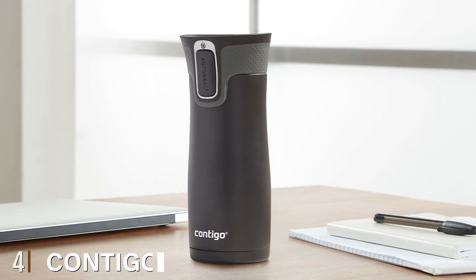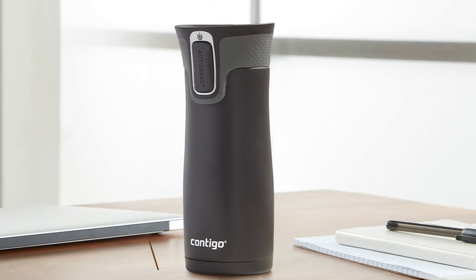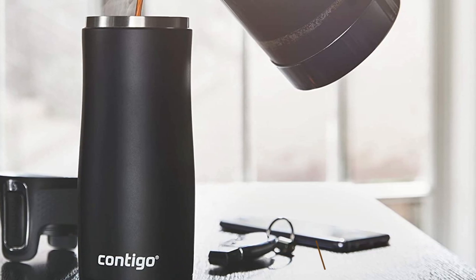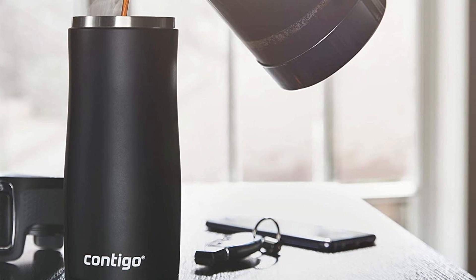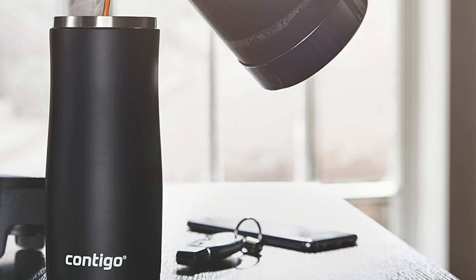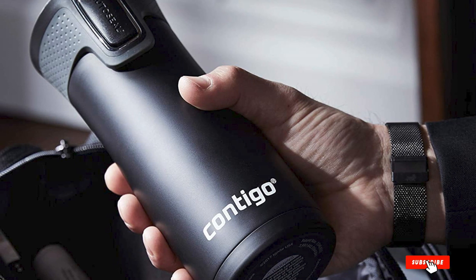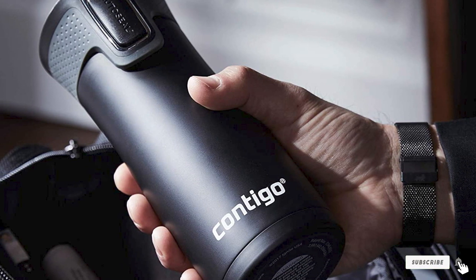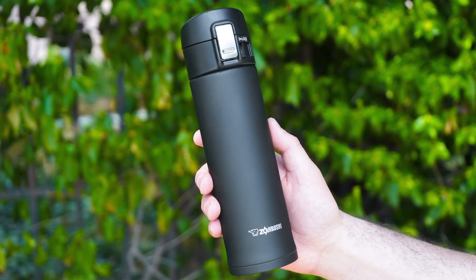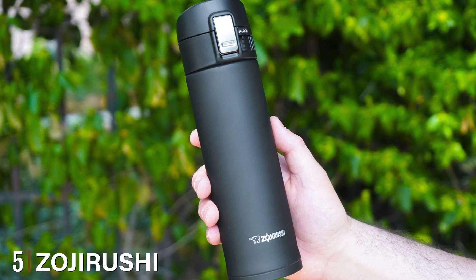At number four we have the Contigo AutoSeal West Loop. It's a smart pick if you're looking for a vacuum insulated stainless steel cup. The AutoSeal keeps your drink warm for 7 hours and cold for 18 hours — we wish it could boost its cold rating to 24 hours. Despite that shortcoming, the cup's AutoSeal function and spill-proof design make it a winner. We also like that you can choose from 20 colors, from bright lavender matte to latte.